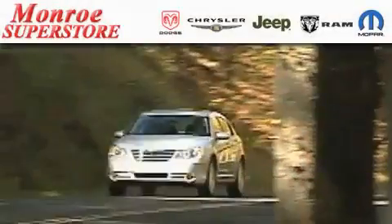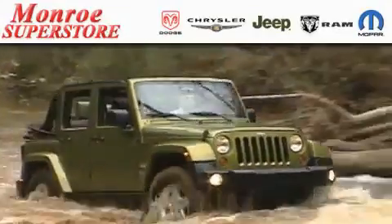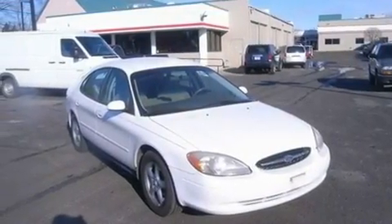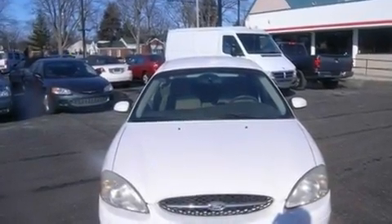The Low Payment King says save more at the Monroe Superstore. This is a 2000 Ford Taurus. It features a 3.0-liter six-cylinder engine and a four-speed automatic transmission. Its top features include an auto-dimming rear-view mirror and much more.